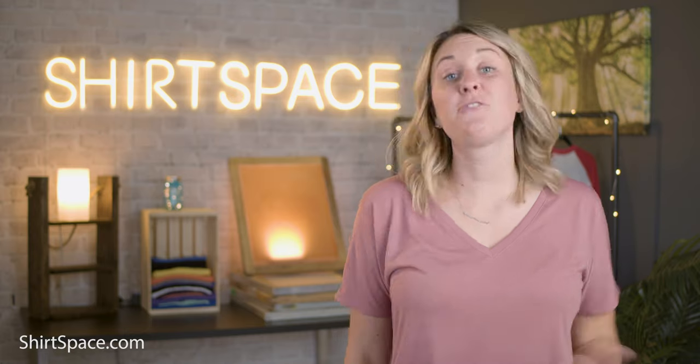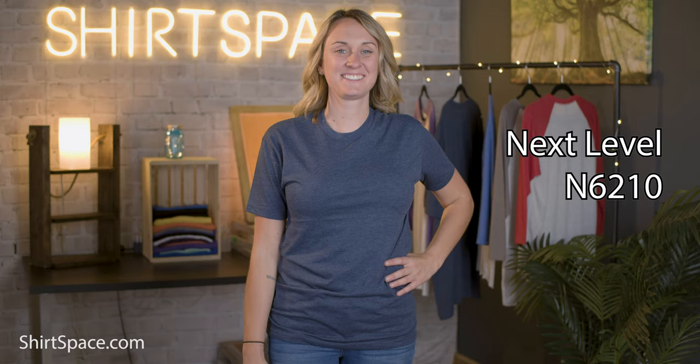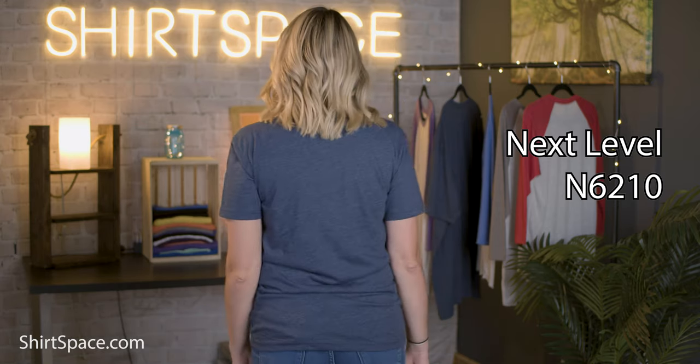Here are my top picks for starting a t-shirt line. First, we have the Bella Canvas 3001C — this is a 4.2-ounce, 100% cotton retail fit. The shirt comes in a number of amazing colors, has a tearaway label, and also comes in a CVC option. Next up, we have the N6210 by Next Level. This shirt is made up of 60% cotton and 40% polyester, it's 4.3 ounces, and comes with a tearaway label as an added bonus.